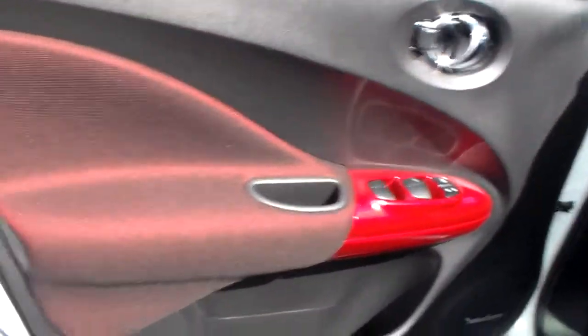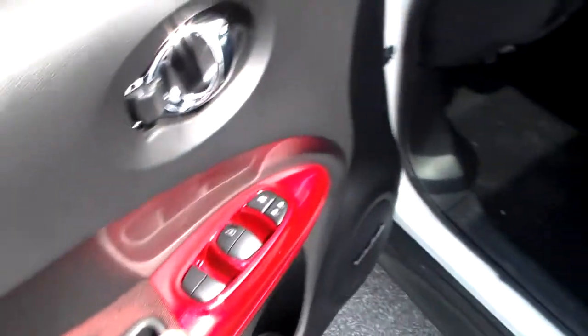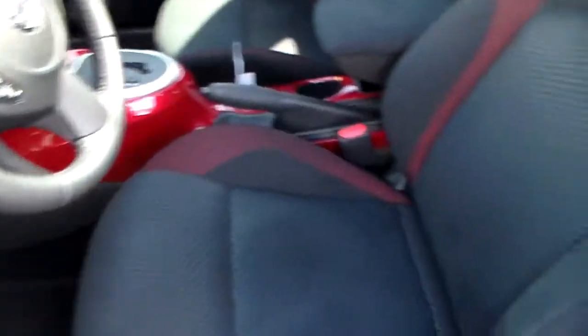Now notice this premium interior with the cherry red accents. You also got your power windows and power mirrors. Notice this premium cloth interior and these front bucket seats.